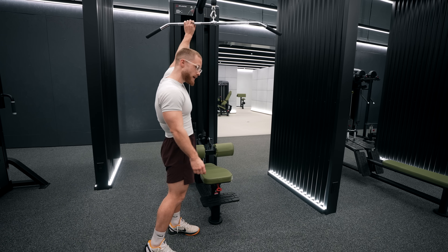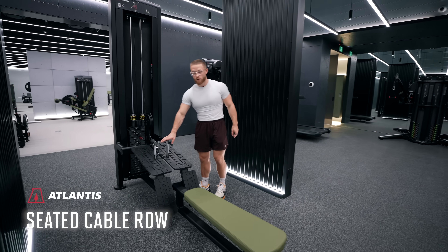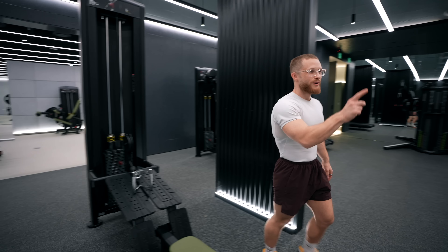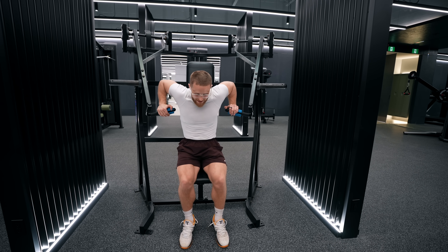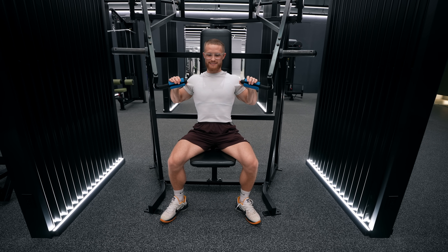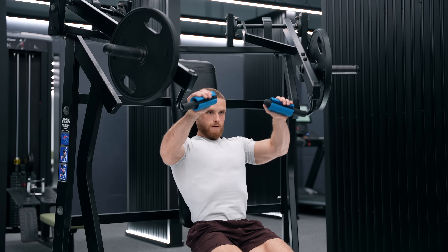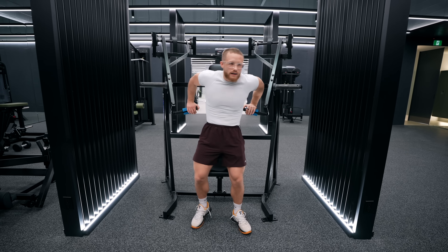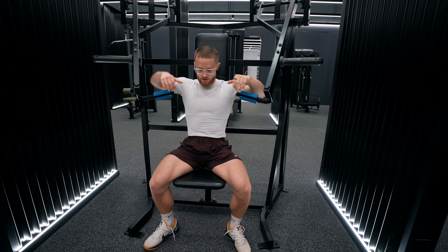We've got a lat pulldown, pretty standard and really smooth. Over here we've got a seated cable row — what I like about it is the distance that allows me to get a super deep stretch on my lats. Back to chest: this is my favorite chest press machine on the planet. I actually call it the Phil Heath machine because I remember seeing a video of Phil Heath using it when I was first getting into bodybuilding. I added fat grips to get a little extra range of motion at the bottom. When it comes to smoothness, you just can't beat the Hammer Strength chest press.